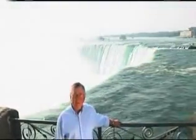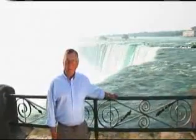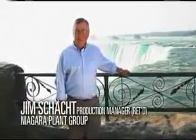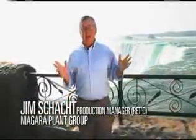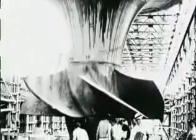170,000 cubic meters of water flow past here every minute at almost 60 kilometers per hour. That's enough water to fill about 100,000 Olympic swimming pools every day. Standing here, you can actually feel the power of the water. Harnessing that power is what hydroelectric stations have been designed to do for over 100 years in Ontario.